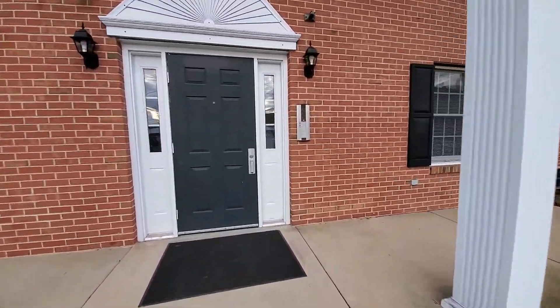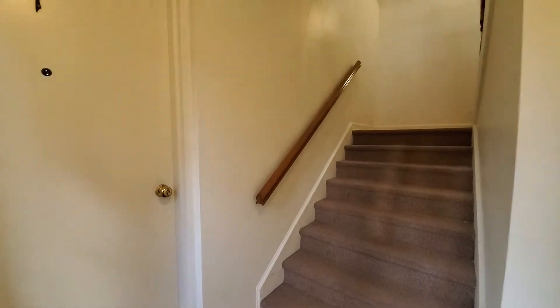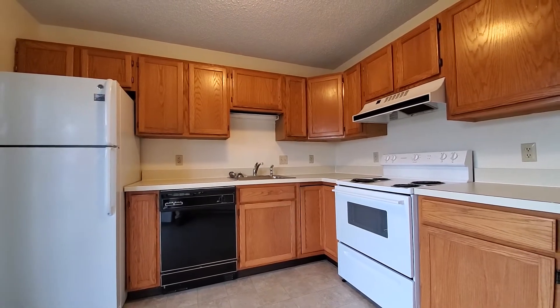Today we're touring a freshly updated 870 square foot first floor unit at 327 Church Street. This is the front entrance that takes you into the living room, and here's the other entrance into the kitchen from the back of the building.